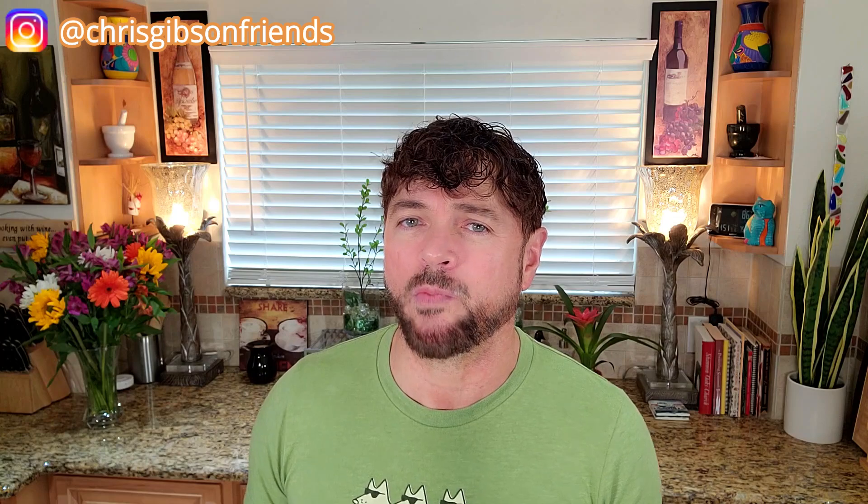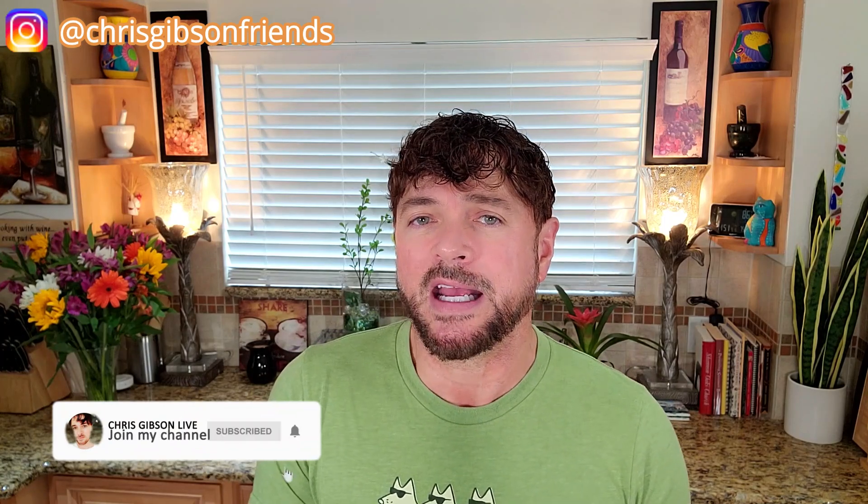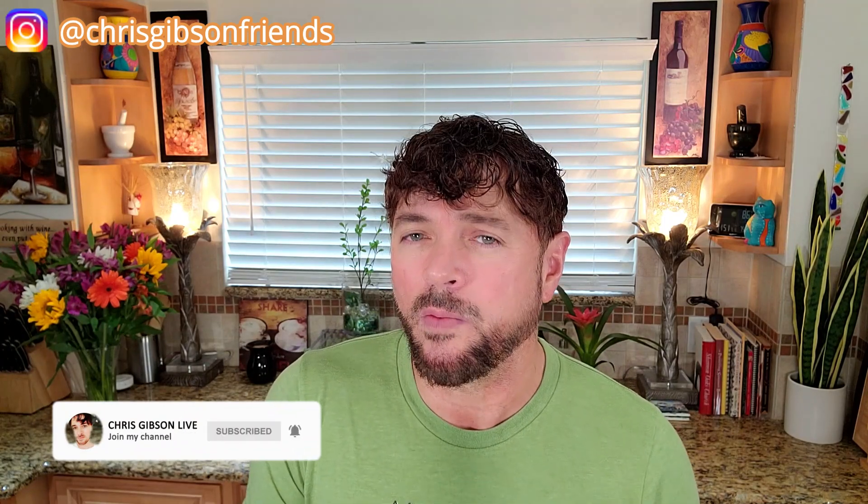Welcome back to the channel. If you're new, I'm Chris, a skincare expert, and I'm here to help you find skincare that will work for you, not into your wallet, and not do more harm than good. If that's the kind of content you've been looking for here on YouTube, please be sure and subscribe and hit that little notification bell so you don't miss my new videos every single week.